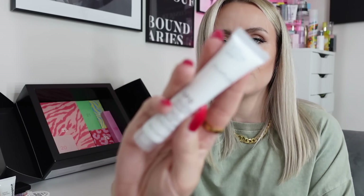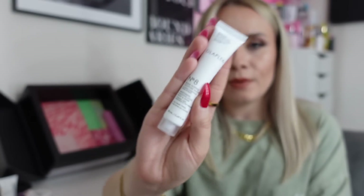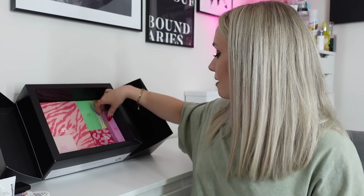Day eighteen — we have an Olaplex product, the Number 8 Bond Intense Moisture Mask. It moisturises, soothes and adds body and shine. I think we got this in last year's calendar too. Apply to clean damp hair from mid-length to ends, use sparingly on the roots, work through with fingers and leave for 10 minutes, then rinse and style as usual — use weekly for best results. There's 20ml here, which will probably be two uses with my hair.